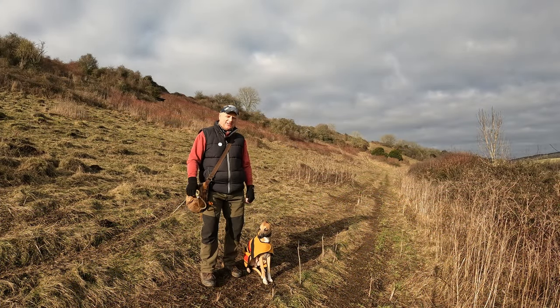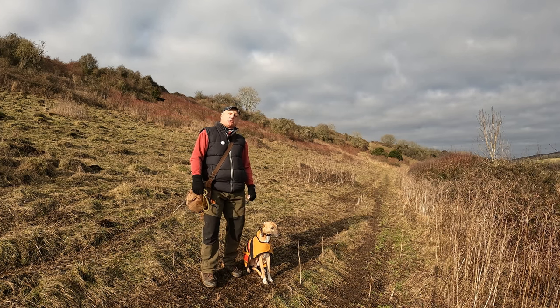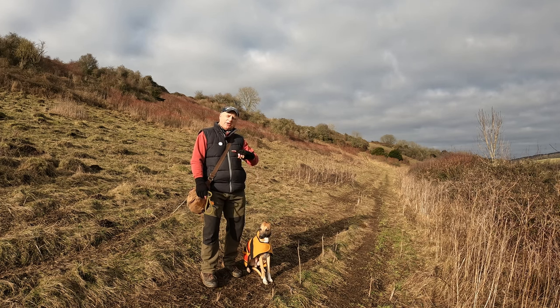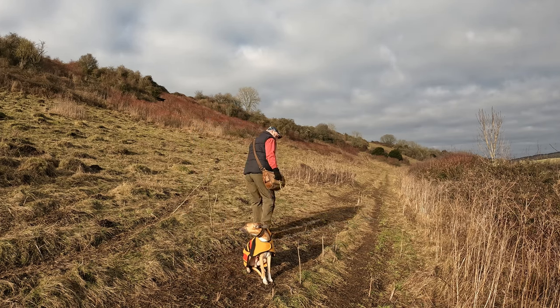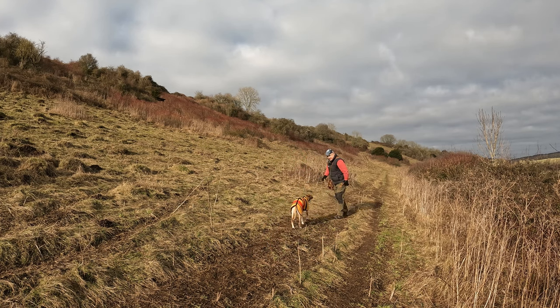A bit of puffing and panting going on — usually means we're on an uphill stretch. We've now crossed the railway line — actually we went underneath through a little tunnel which was fun — and we're now on the western side, making our way up the side of Chalton Down. When we get to the top we should get some great views. Come on, fella — the pub's open in 15 minutes!